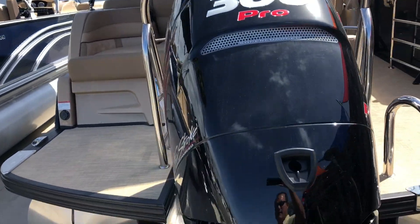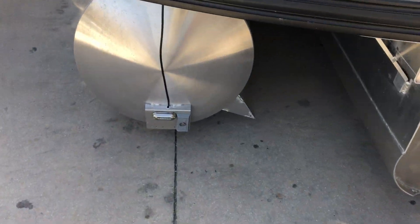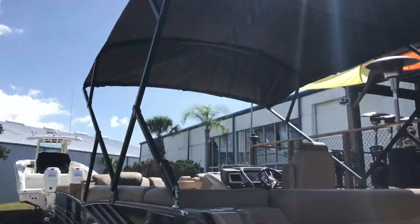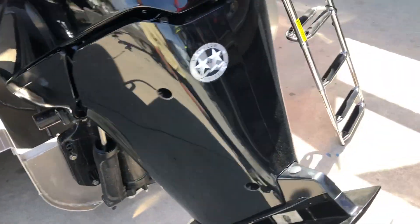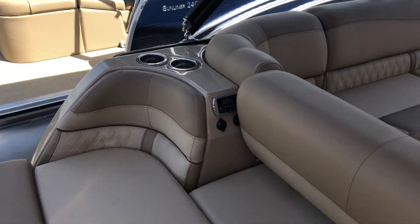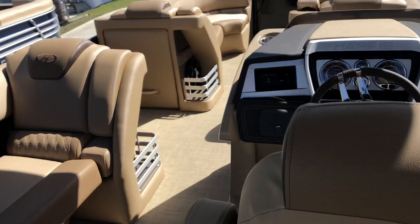Options we're talking here would be the 300 Verado. These are your sacrificial anodes right here. This one also has a built-in battery charger, a huge bimini with tons of shade on the boat. As we go inside, there's lots of storage in the back right here.